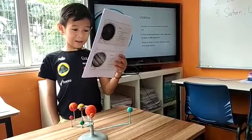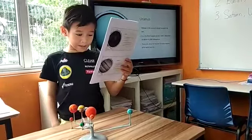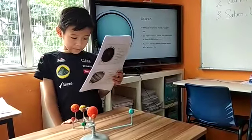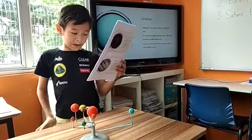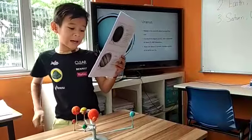Uranus is the seventh planet from the sun. It is the third largest planet with a diameter of about 51,000 kilometers. There are 27 known Uranian moons, all of which are icy.